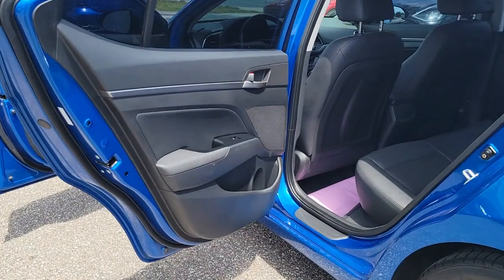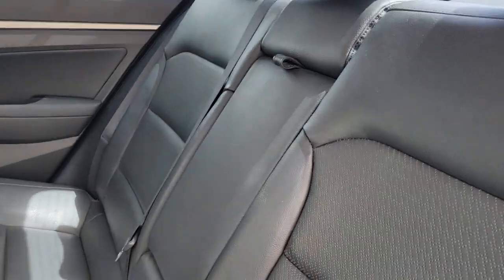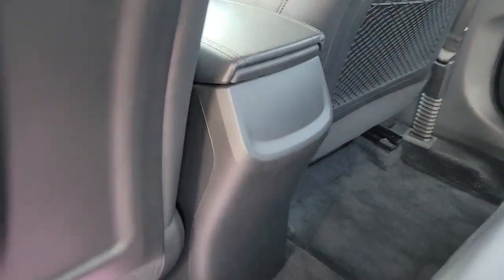Keyless entry, dual-zone AC, power driver's seat, blind spot monitor, electronic stability control, heated front seat, aluminum wheels, intermittent wipers, tire pressure monitoring system, trip computer.